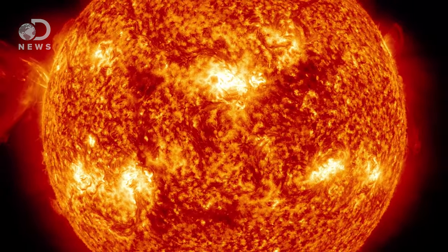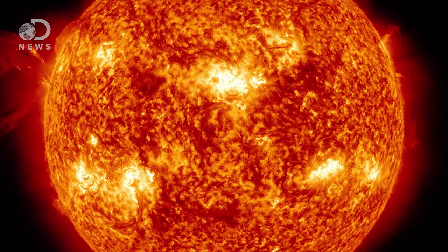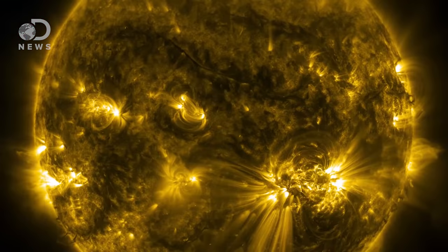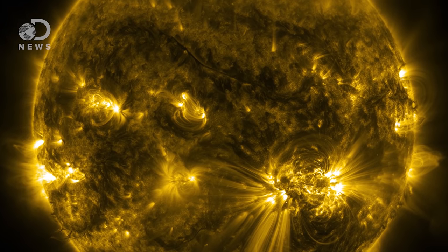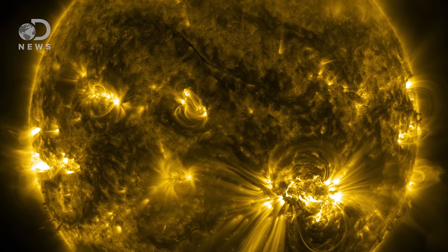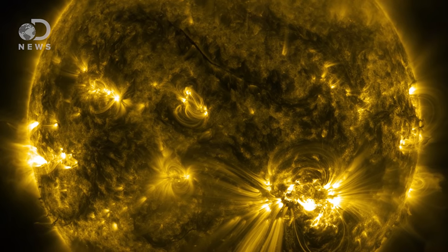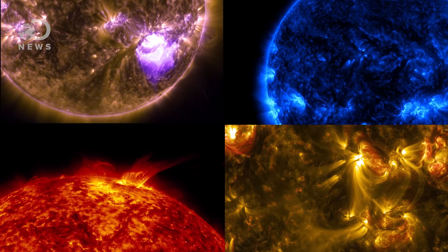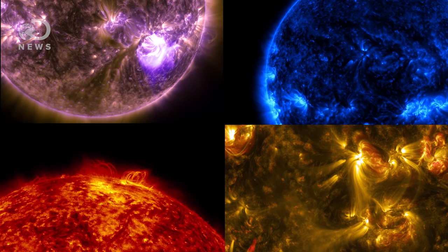Every 10 seconds, NASA's Solar Dynamics Observatory takes pictures of 10 different wavelengths, temperatures, and layers of our sun. In a star, elements like helium, hydrogen, and iron are found in the sun's atmosphere, or the corona, and each emits light at different wavelengths. Each color filter is a different heat level and wavelength, so scientists can look at the sun's layers and break them down.